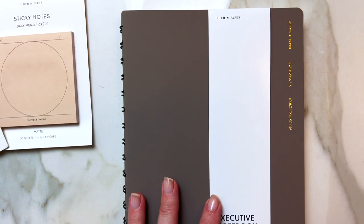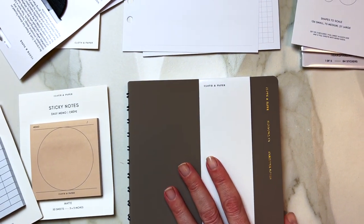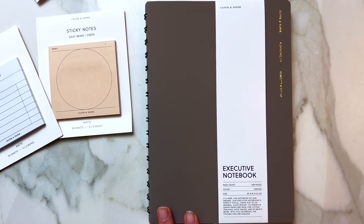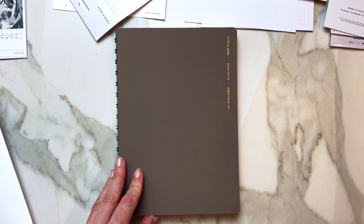Then I have another set of sticky notes, I have some pens I have to open — I will open them shortly — and last but not least I have the executive notebook, and I think that was the one I was most excited about.